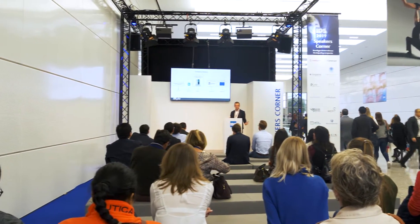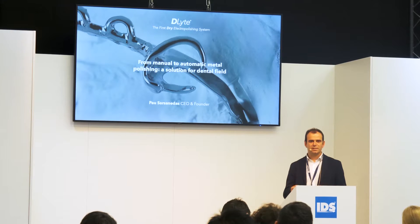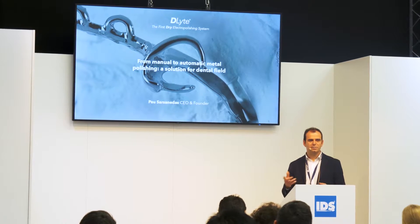Our surprise has been seeing our big success over these two years. We have sold around 160 units worldwide and we are now ramping up the business in other markets such as medical.